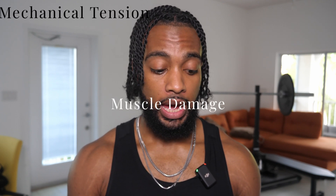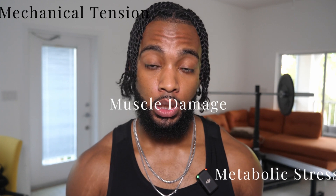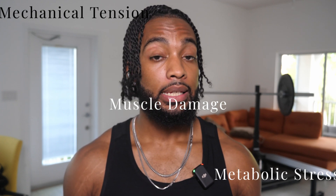Up until very recently we thought that there were three primary factors that influenced muscle growth: mechanical tension, muscle damage, and metabolic stress. But the more we learn, the more we're finding that mechanical tension is the sole driver of muscle growth.